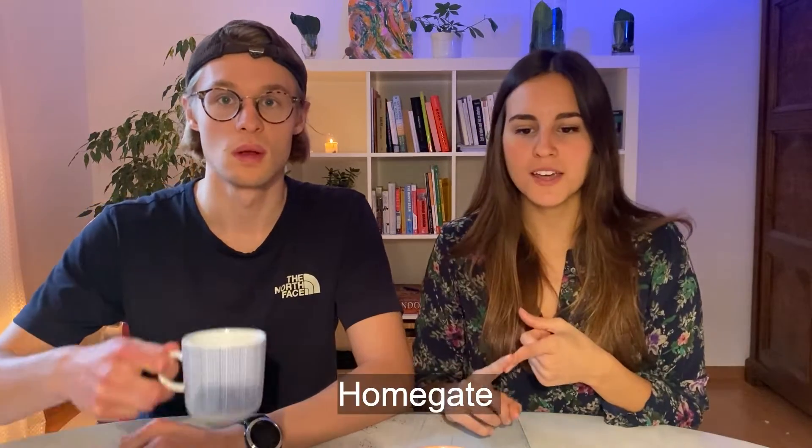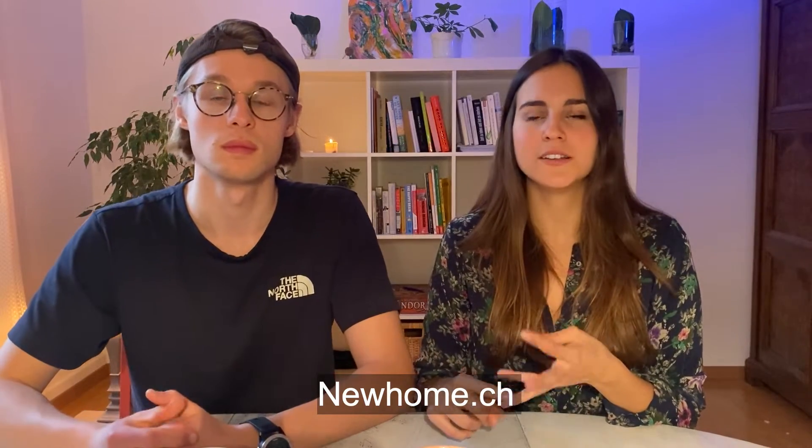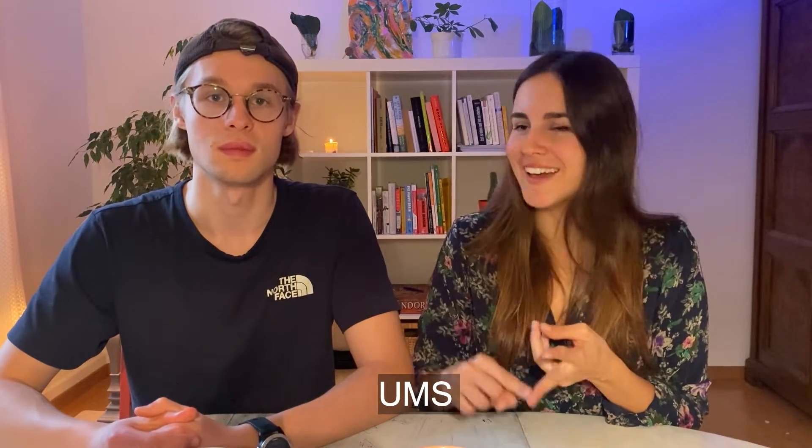If you like this video so far, consider subscribing. Number four: the internet is your best friend. There are several platforms we consider very valuable when trying to find an apartment in Zürich: Homegate, Flatfox, Wincasa, ImmoScout, Newhome.ch, and UMS. We found this apartment through Flatfox.